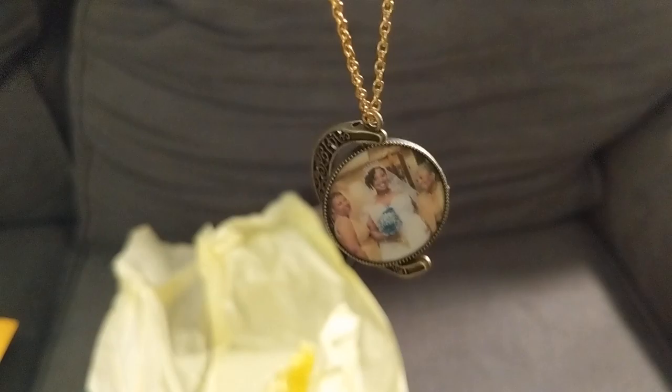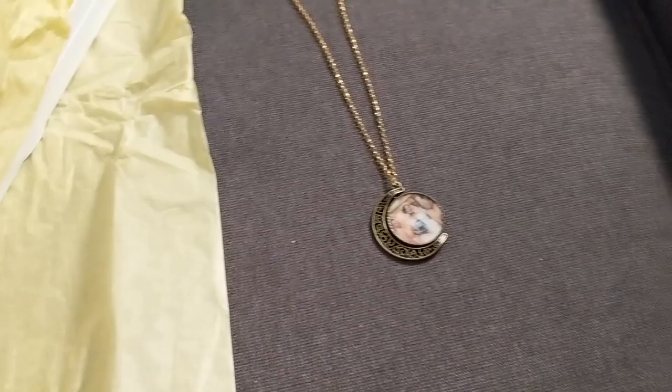I'm sure the original looked better — this is my re-wrapping — but look at this really awesome locket necklace. Bear with me as the focus spins around; I don't have a tripod.